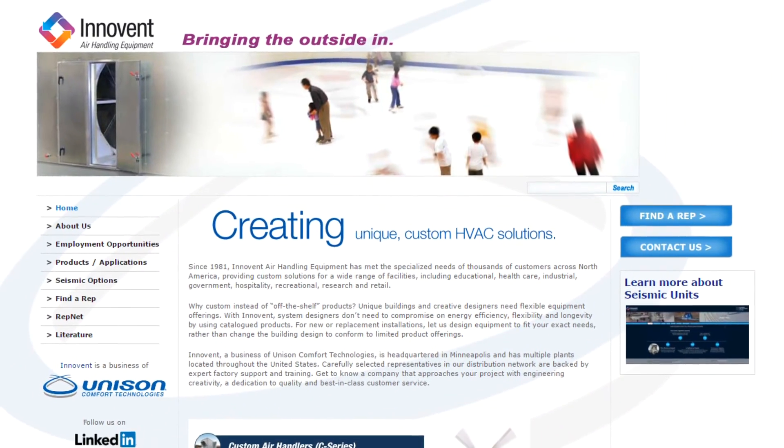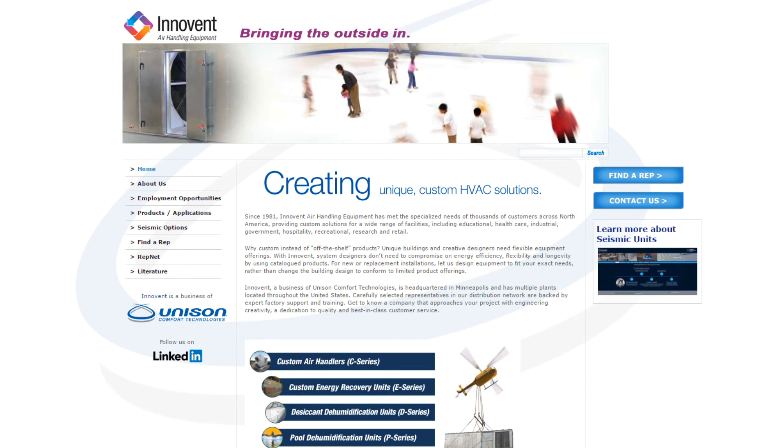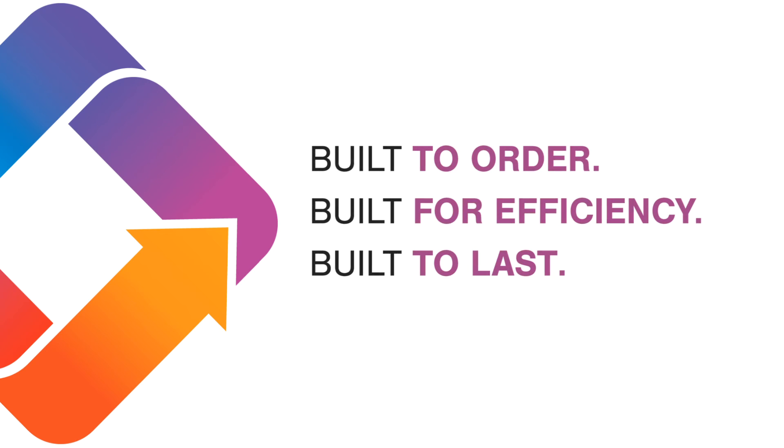For more information on Innovent's P-Series, please visit our website at www.innoventair.com. Innovent — Built to order. Built for efficiency. Built to last.